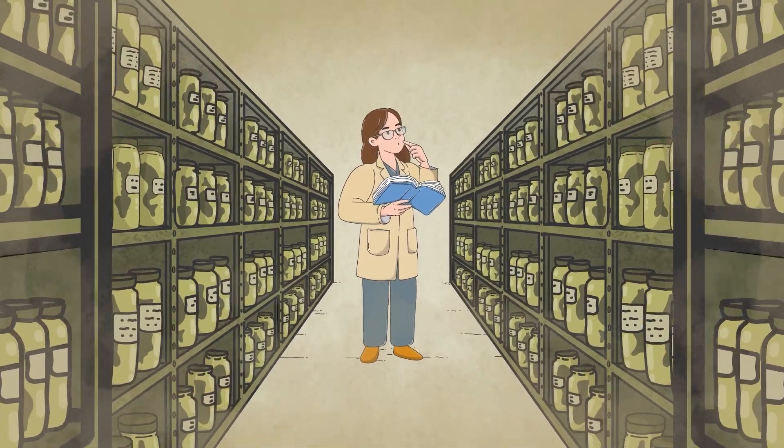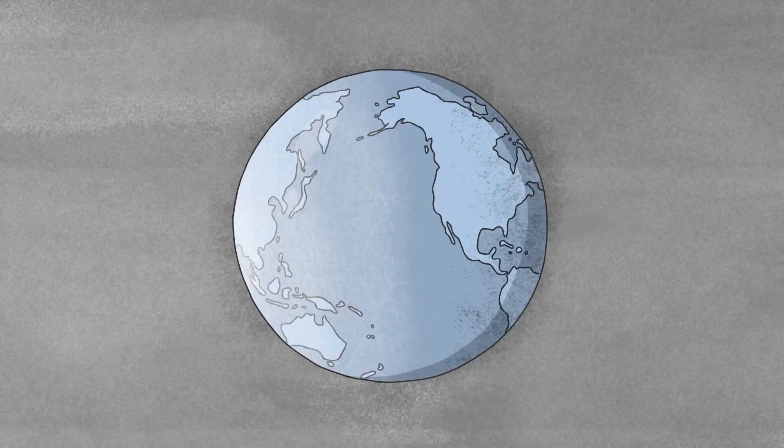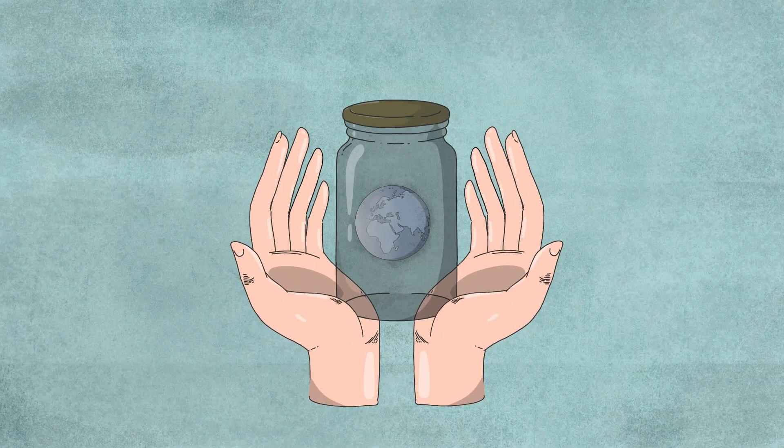And when we protect these collections, we protect our ability to understand, cherish, and conserve the vast diversity of life that shares our planet.